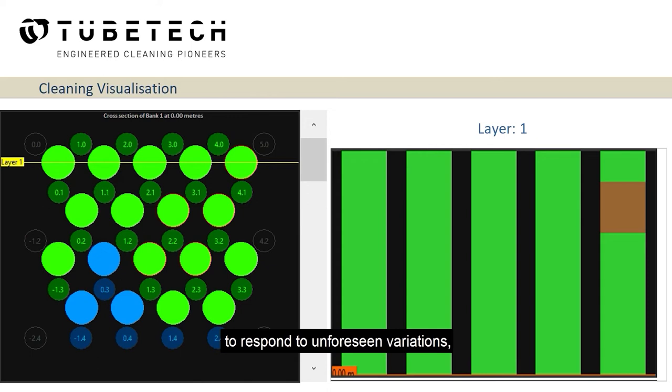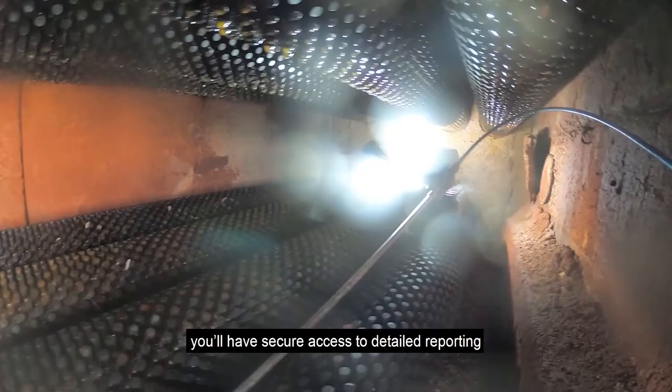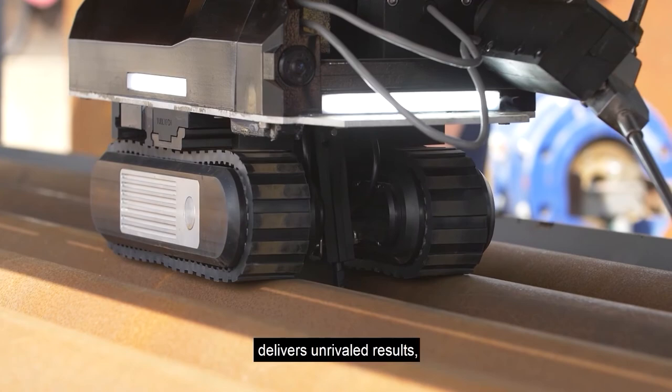Once the project is complete, you will have secure access to detailed reporting with high resolution images and video and extensive insights to evidence the unrivalled results delivered by our next generation robotic cleaning technology. We're proud to say that robotic fouling removal technology from TubeTech delivers unrivalled results with a 90% plus clean guaranteed.